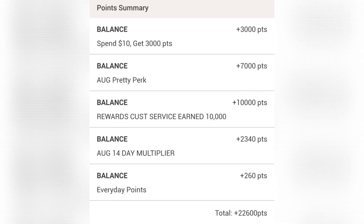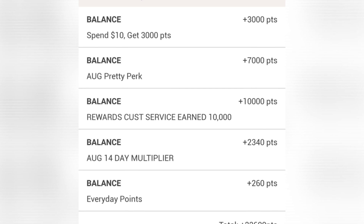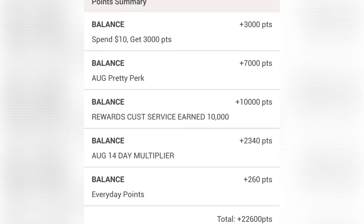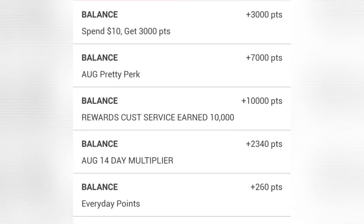At the end of the day, when everything is said and done, I spent $16 and got back $22 in points. I think this was a really good deal. Let me know what you think in the comments — don't forget to like, comment, and subscribe. I'm really happy that I got stuff I really wanted.